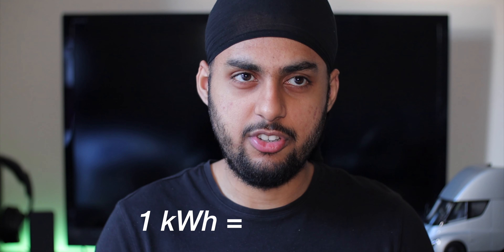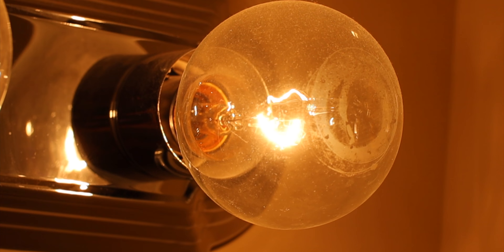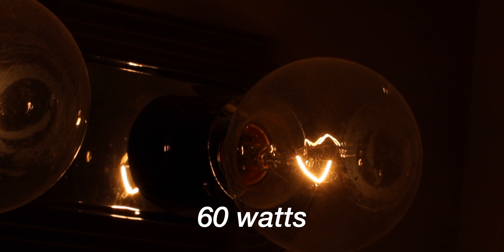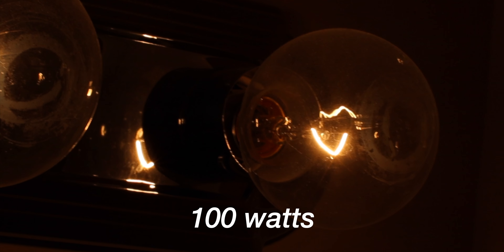A kilowatt hour is just 1,000 watt hours, and 1 watt is a unit of power. I have this LED light running over here and it's probably using around 1 to 2 watts — very little power because it's LED. In your home, a ceiling light might use 10 to 15 watts, and those incandescent bulbs — which heat up a coil to produce light — can use up to 60 or 100 watts depending on the bulb.